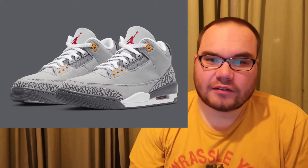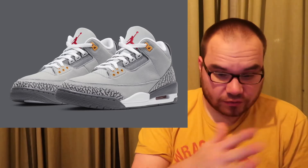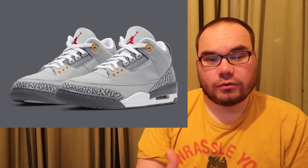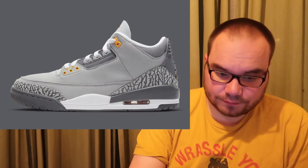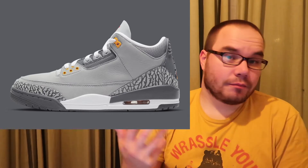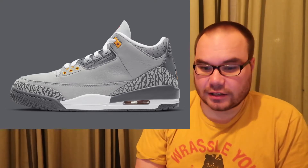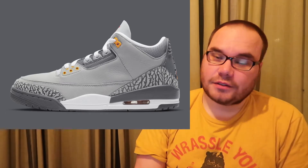Now jumping to the 20th — the first drop is from Jordan Brand: it's the Jordan 3 in the Cool Gray colorway. These are super clean, and we haven't seen them in several years, so they're going to sell out quick. They'll be on Nike SNKRS and the main stores like Foot Action, Finish Line, and Foot Locker, though those are likely raffles. Your best bet on release date is Nike SNKRS.